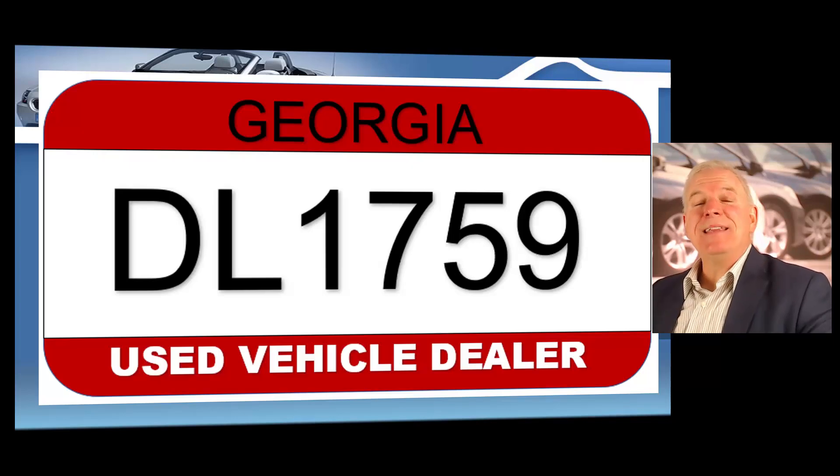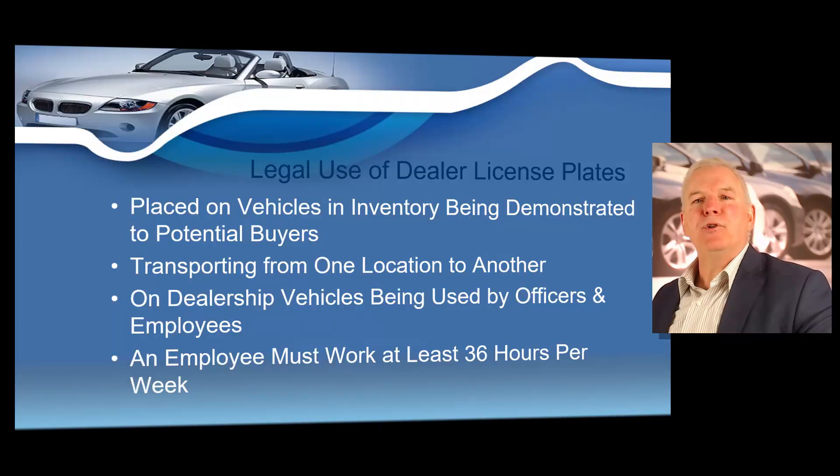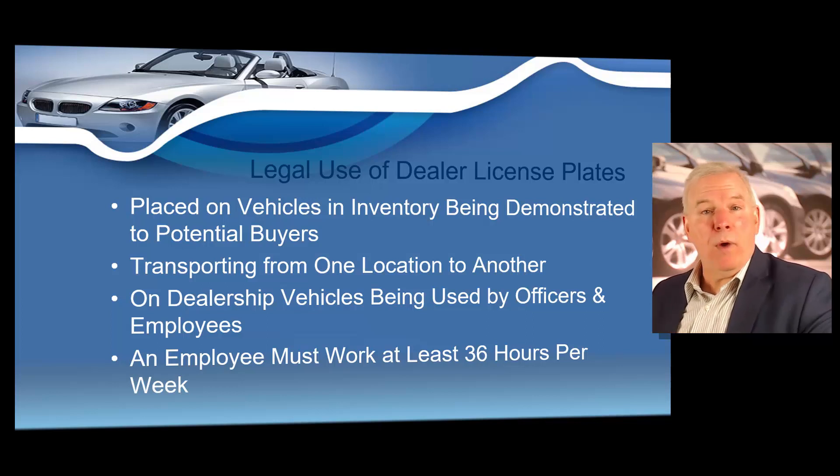Next, I want to talk about dealer license plates. Here you see a sample Georgia dealer license plate. I want you to be aware of how to use your dealer license plates correctly. As a Georgia dealer, you might be issued dealer license plates, and the state of Georgia has very strict guidelines that must be followed. The legal use of your dealer license plates: they may be placed on vehicles in inventory being demonstrated to potential buyers, or for transporting vehicles from one location to another, or on dealership vehicles being used by officers or employees. And by the way, if an employee is using one, they must work at least 36 hours per week.